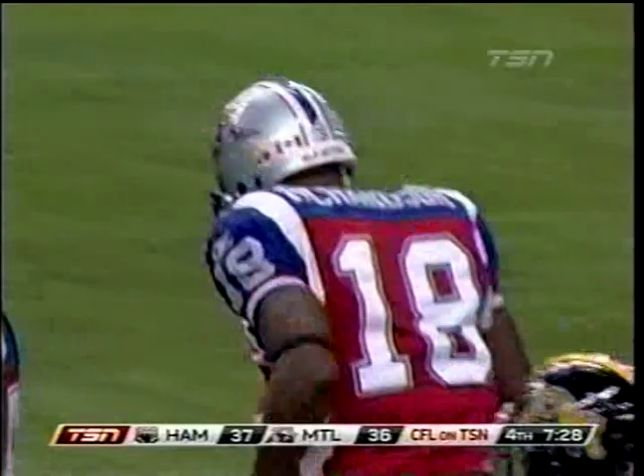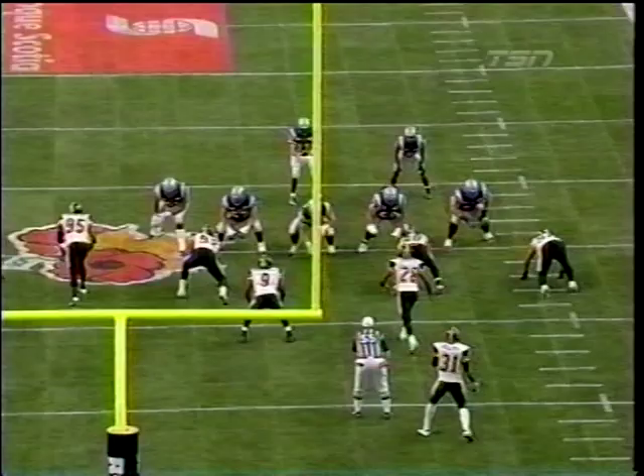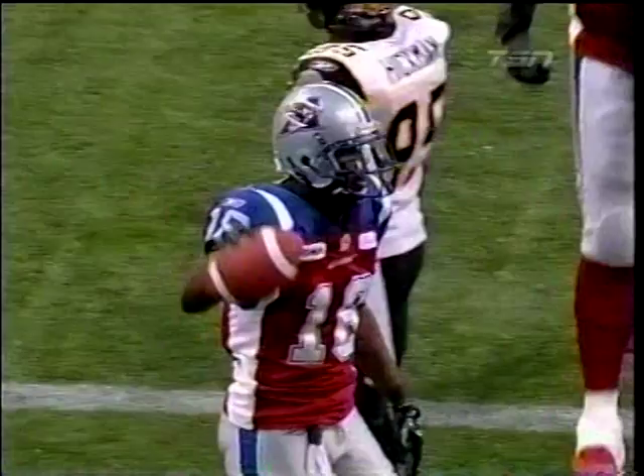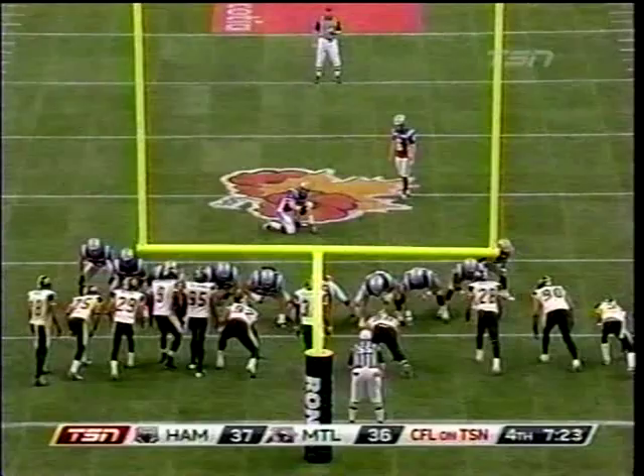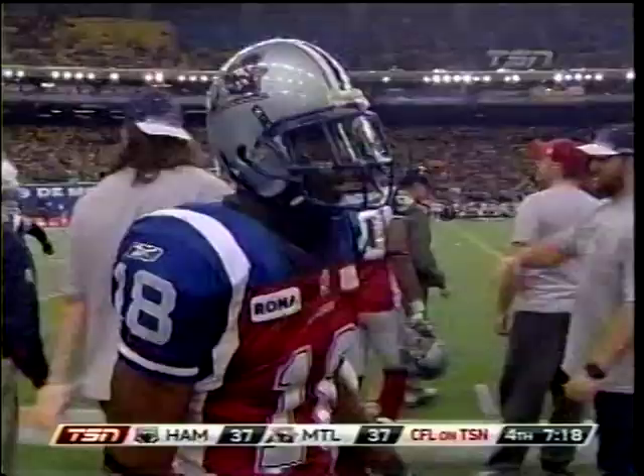Calvillo gets pressure from his left. Hamilton going with a corner blitz, and Marcel Young picked up well enough to give him time to go to the field side — a wide-open Jamal Richardson. He asked yesterday who they were going to put on him at crunch time. Well, they didn't have anybody on him there. The game is tied.